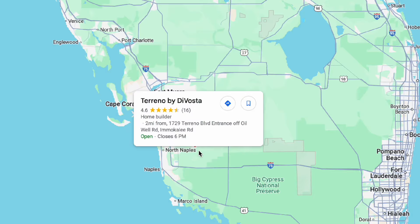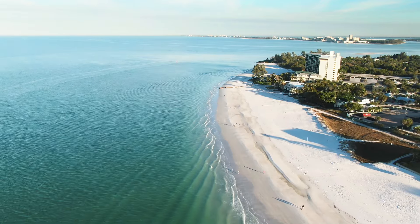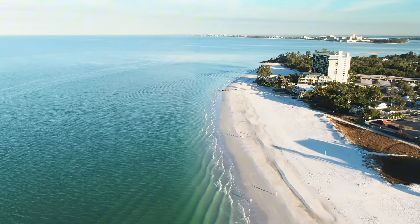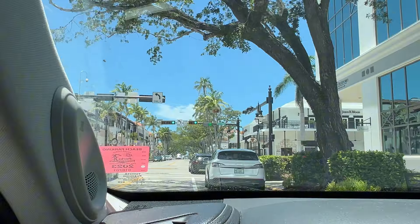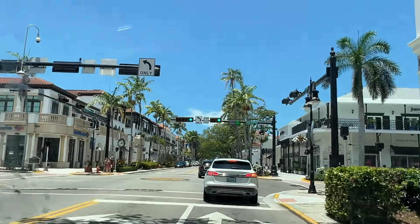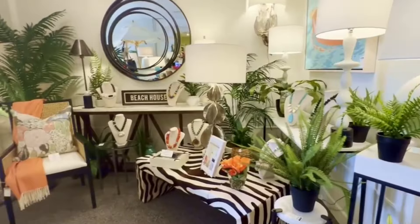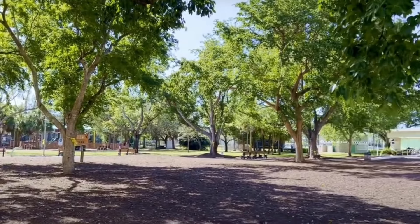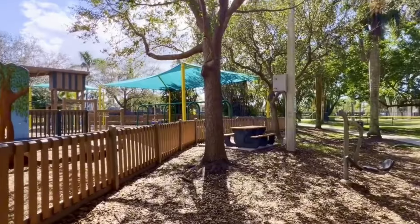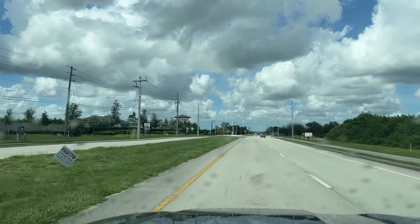Real quick, let's talk about the location of Torino. Here's the map — as you can see we are further east, but this is still a Naples address. We're about 30 to 35 minutes to the beach depending on the time of year, and around 40 to 45 minutes to downtown Naples. That's a great place to park and walk the streets, visit boutique stores, have some Italian food — there's a park where you can bring kids or grandkids, and they light it up at night.